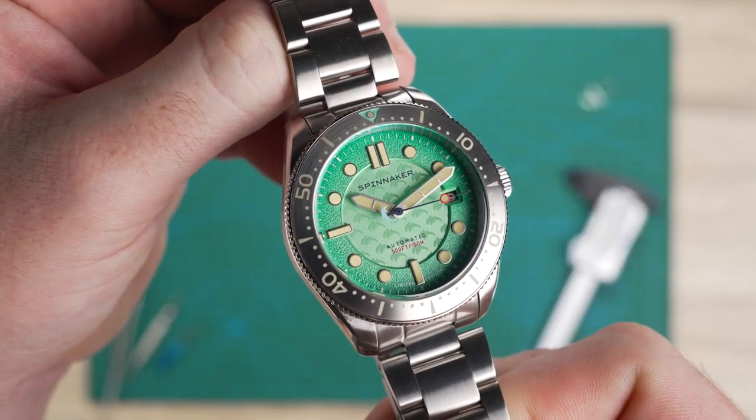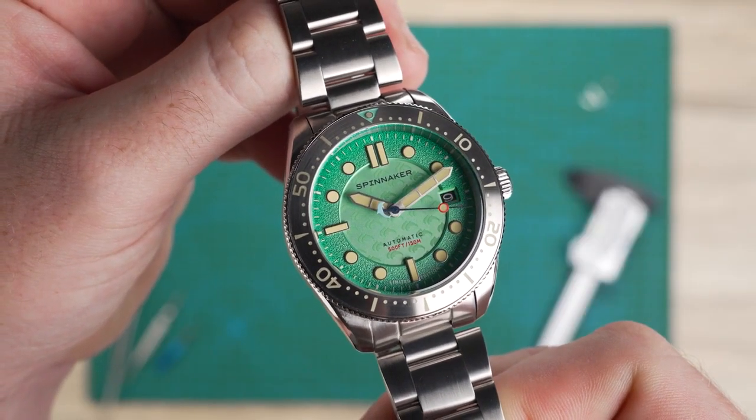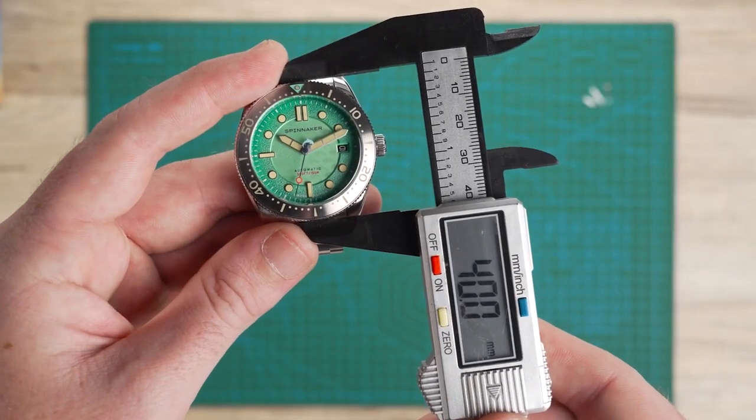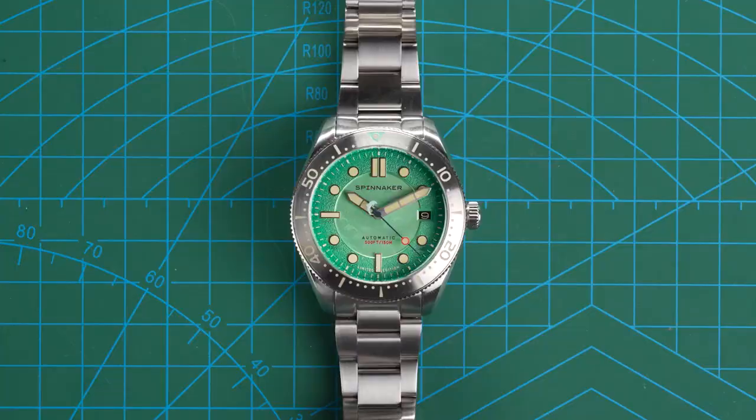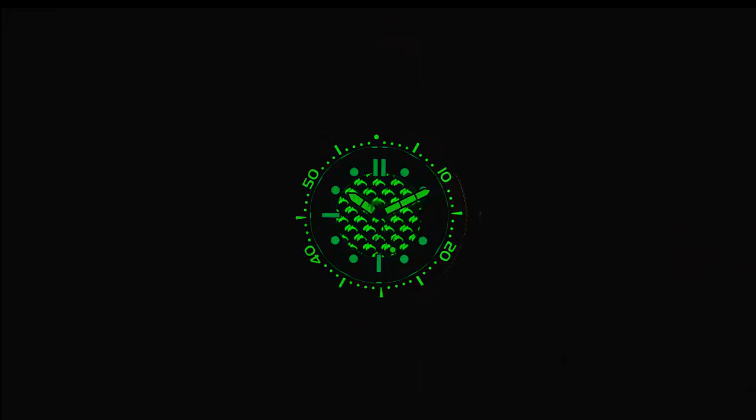Each watch features meticulous craftsmanship, with a stainless steel case measuring 40mm and a unidirectional turning bezel. The anti-reflective sapphire lens ensures clarity, while the Swiss Superluminova on the dial guarantees readability even in the depth of the ocean.